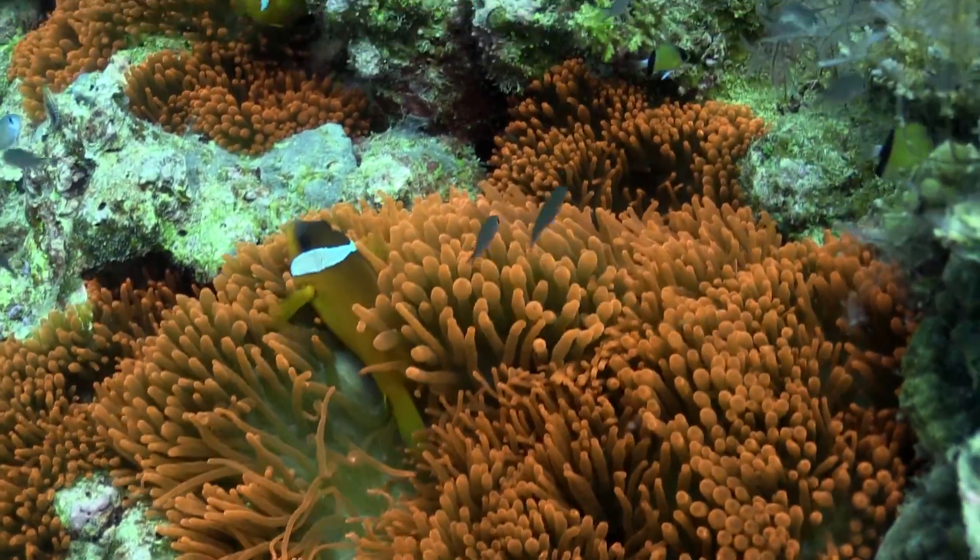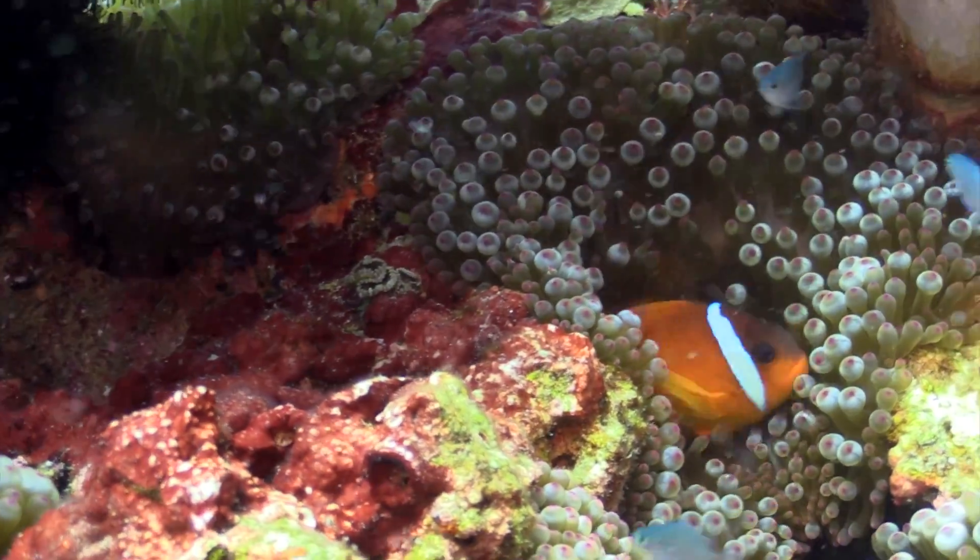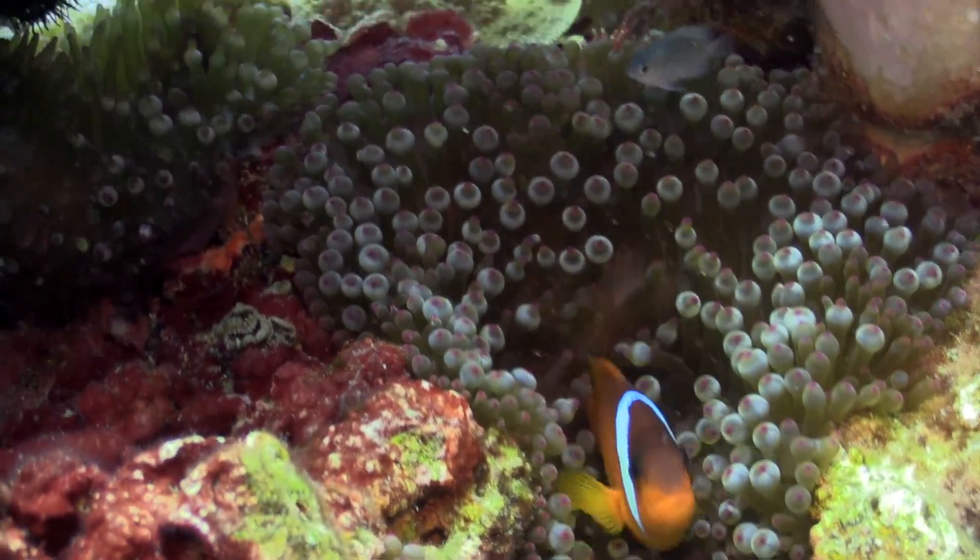Nemos are found in most of the warm seas of the world, but not the Caribbean. I wonder why that is.